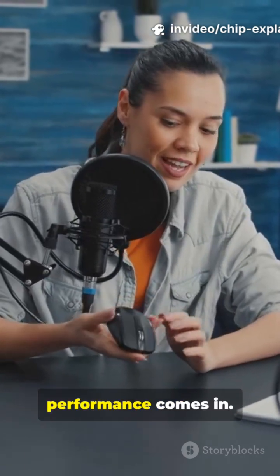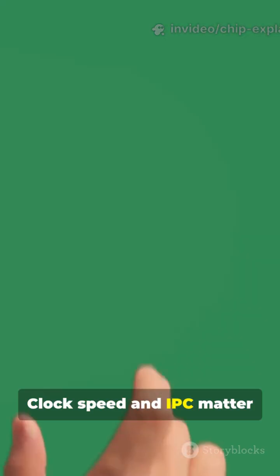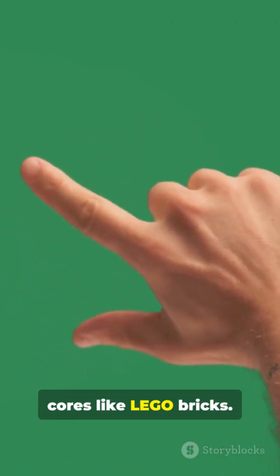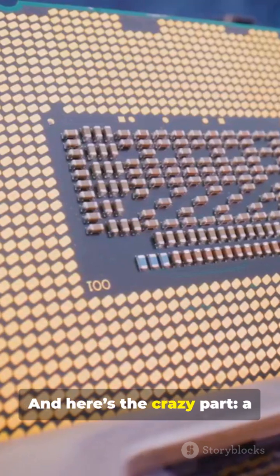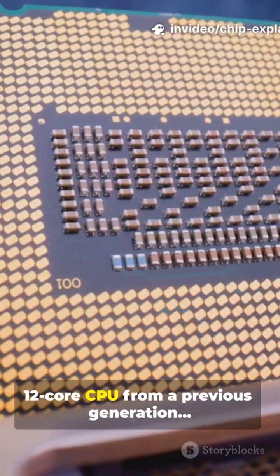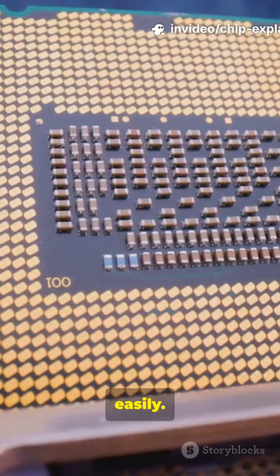That's where single-core performance comes in. Clock speed and IPC matter way more for real-life performance than just stacking cores like Lego bricks. And here's the crazy part: a modern 6-core CPU with strong single-core speed can beat a 12-core CPU from a previous generation, easily.